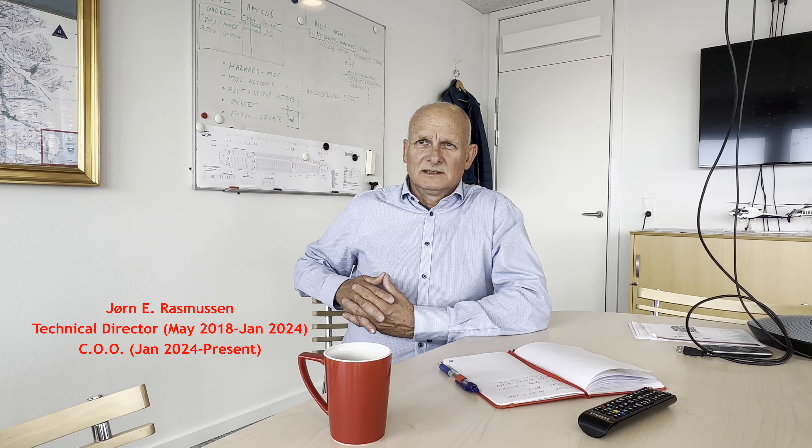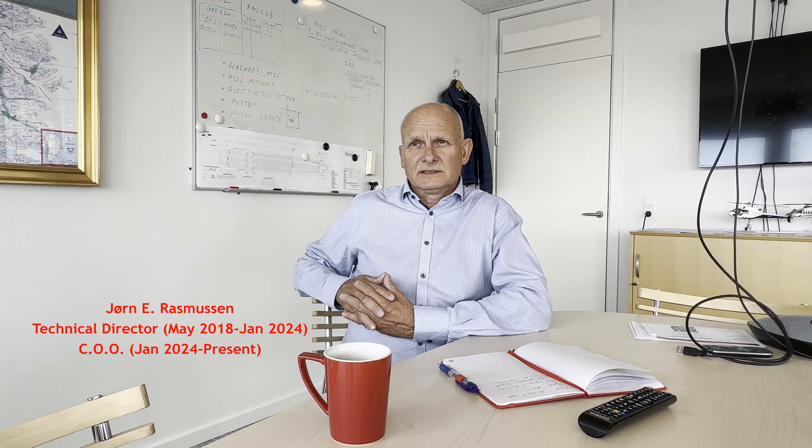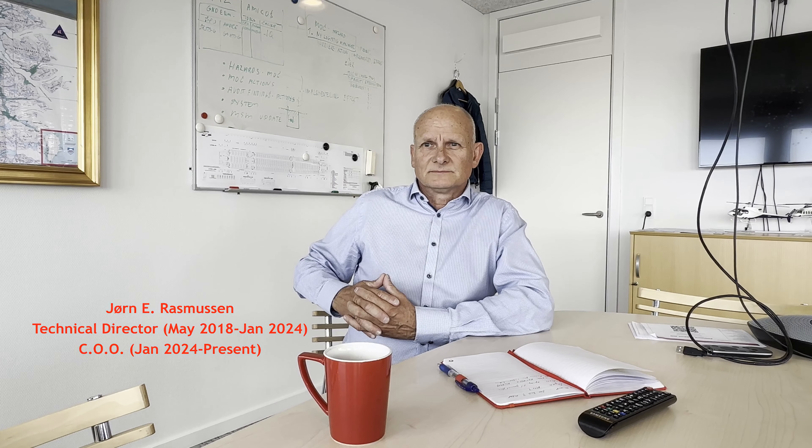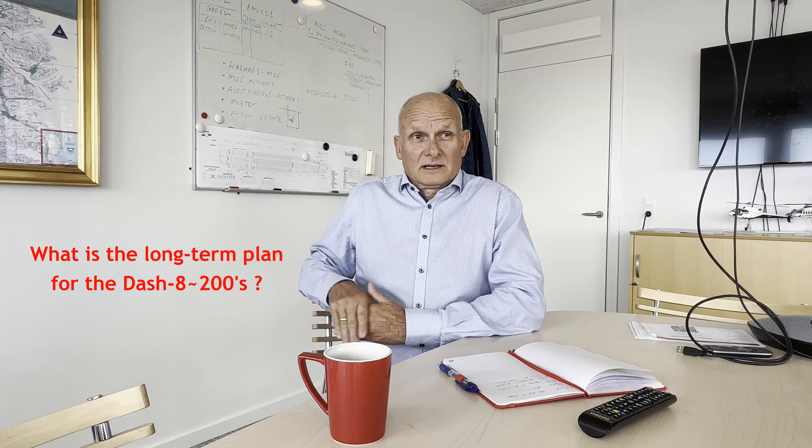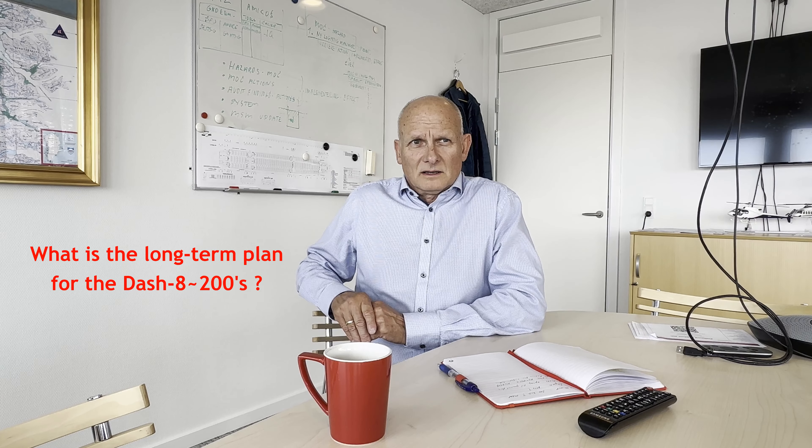My name is Jørgen Elving Rasmussen. I'm the technical director here in Greenland. I've been here for five years. And I have my Dash 8 questions — what is the ultimate plan for the Dash 8 in your fleet? There are no alternatives. We have been looking at the ATR — the short take-off ATR — but it's not possible to land and take off on the short gravel runways. So at the moment there's no alternative for the Dash 8 / Dash 200, and we have to stick with them for quite a while.